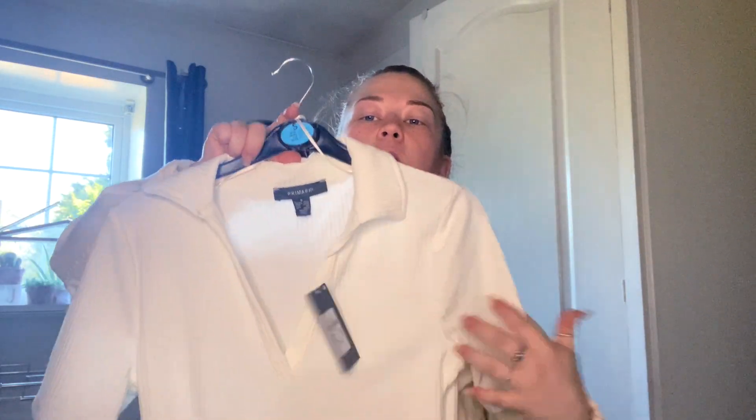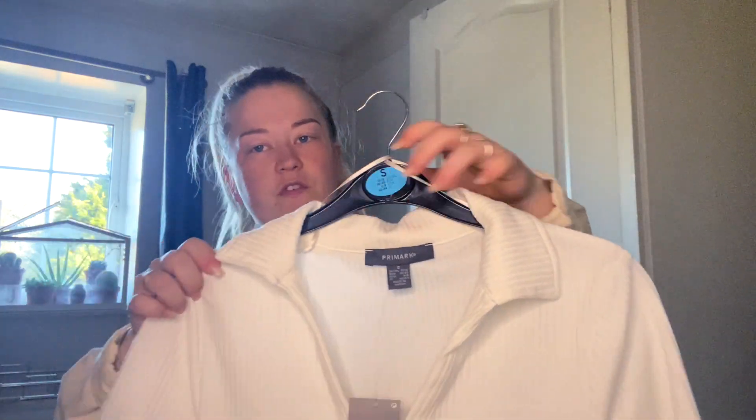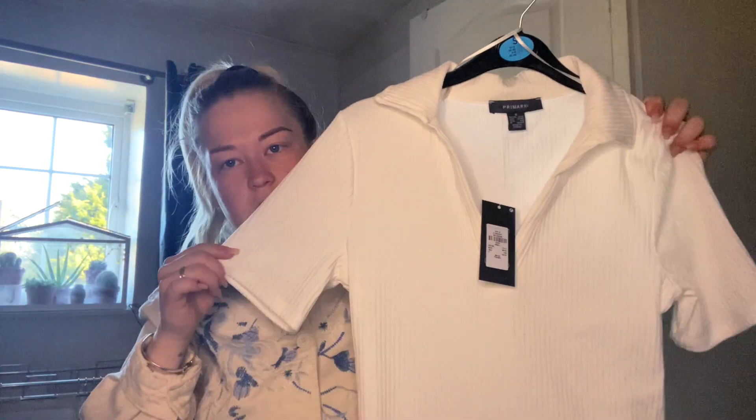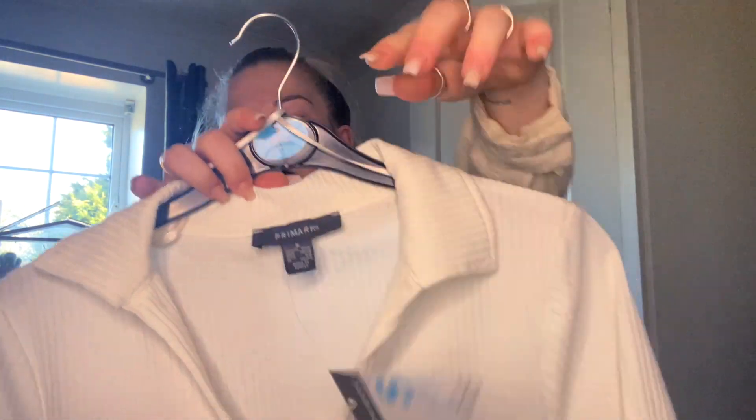Let me know in the comments below if you'd like to see all this tried on or if you're happy with just the haul. If I get enough comments for trying it on I'll do that in next week's video. Next thing I got was another bodysuit — I just loved the style of the top half. I thought it looked really cute and would go nicely with the converse dupes I got. I got this in a size small and that was eight pounds — it's almost a stripey style.